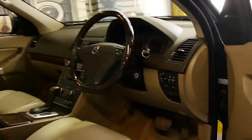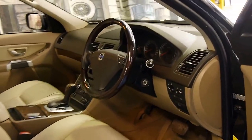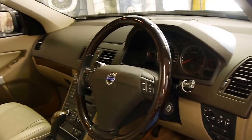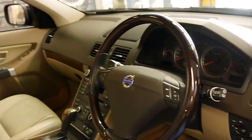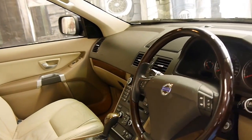The 3.2 litre is a great engine — it doesn't have a turbo or anything like that. It comes with a memory electric driver's seat and a wood grain steering wheel. They've all got dual zone climate control as well, which is great.